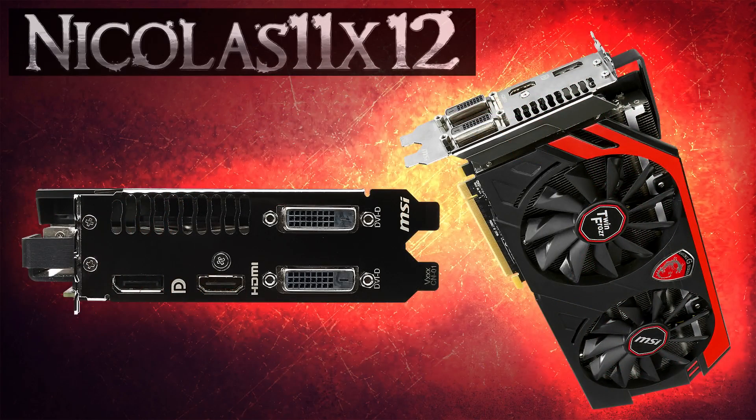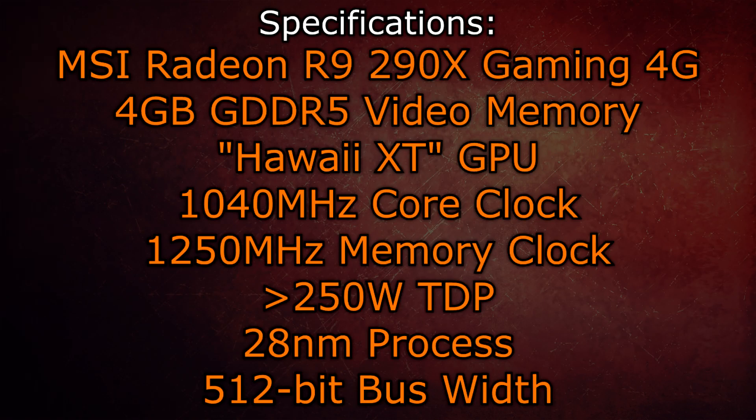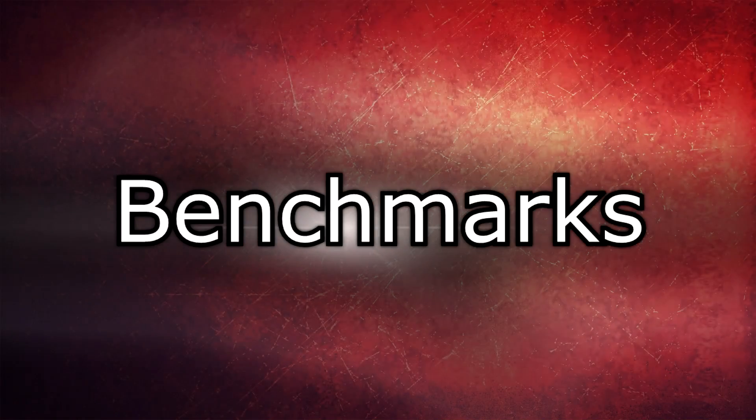As for the outputs, there are two DVI outputs, one HDMI and one DisplayPort. The MSI R9 290X has 4GB of GDDR5 video memory and makes use of the Hawaii XT GPU. The core clock is 1040MHz, the memory clock 1250MHz, and the TDP is over 250W. The 28nm process is used here as well as a 512-bit bus width. To find out how this GPU performs, let's take a look at the benchmarks.